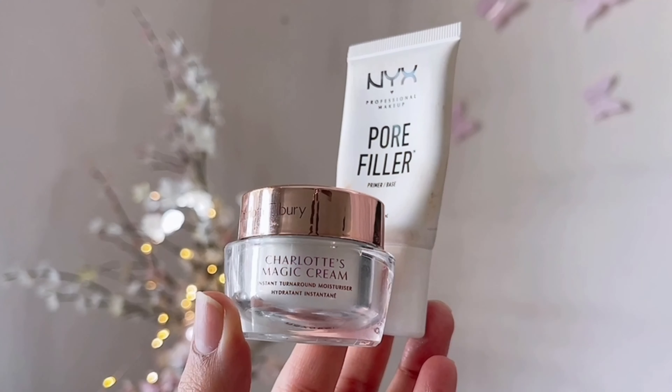Hi lovelies and welcome back to my channel. In today's video I'll be showing you how I created this dramatic, daring and bold foxy smoky winged eyeliner look, which is perfect for everything from a night out to a special occasion. So without further ado, let's get started. My skin is well moisturized, so to prime my face for the makeup...